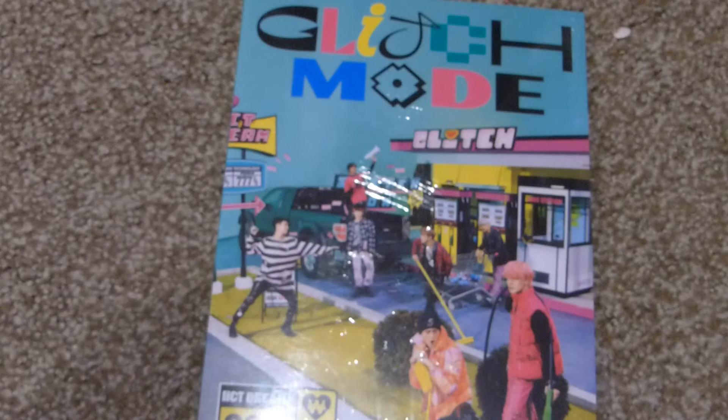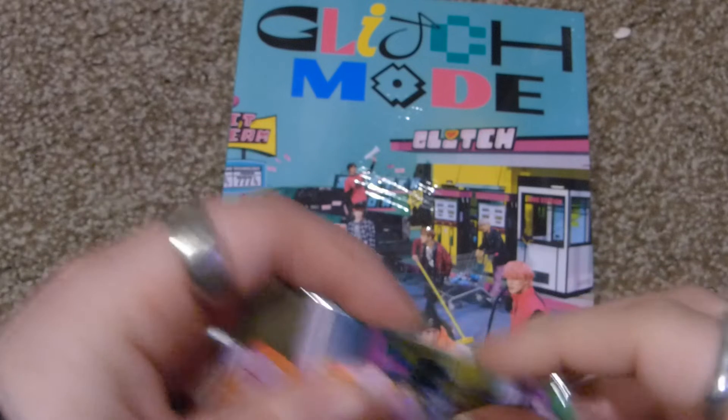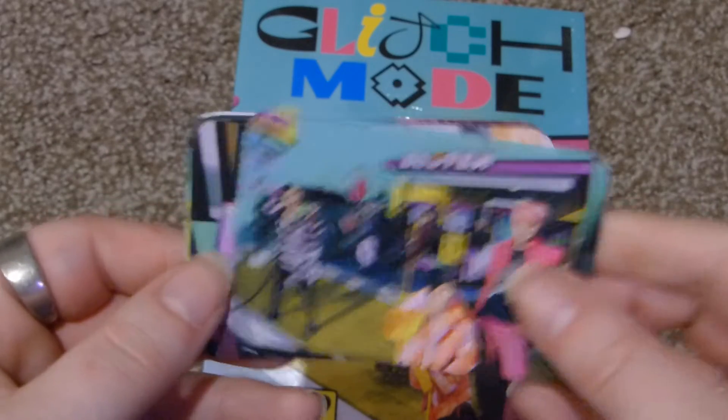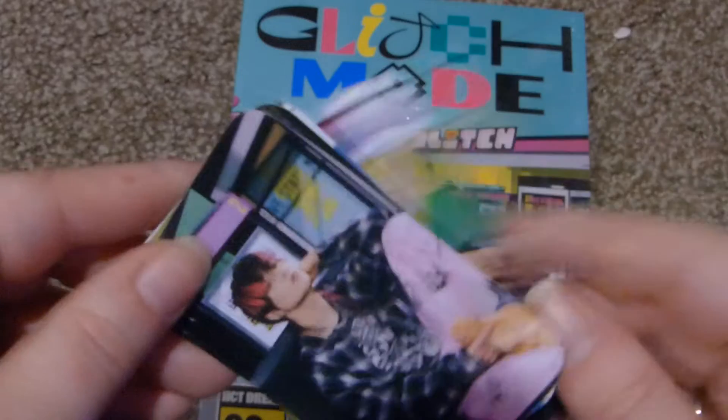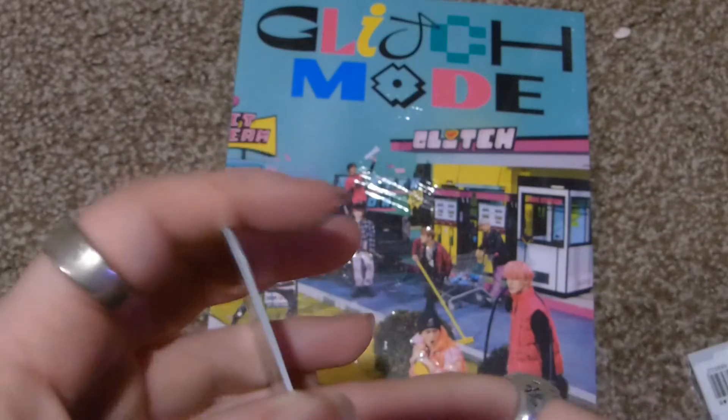The last one for this video is NCT's Glitch Mode. I also have some K-Pop Market 01 freebies to show. Renjun, Chenle, Haechan — he looks very good this era — Jaemin, Jeno, Jisung, and Mark.